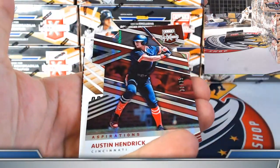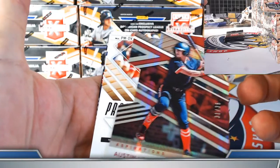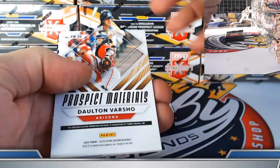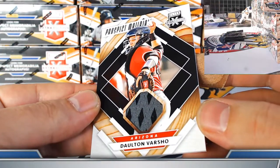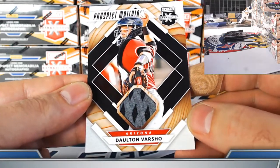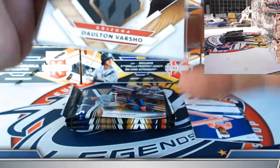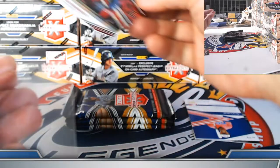Dingler base. Austin Hendrick die cut parallel for the Reds — aspirations die cut numbered to 35. Nice prospect materials jersey — cool-looking Diamondbacks card with a charcoal snake-like effect, pretty cool for the Diamondbacks. Austin suited up for the Cincinnati Reds.